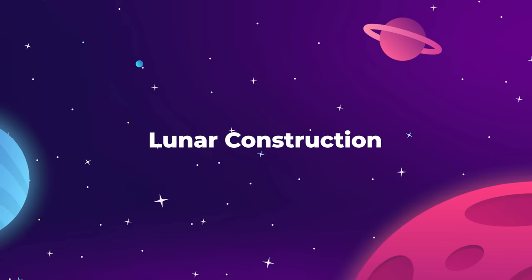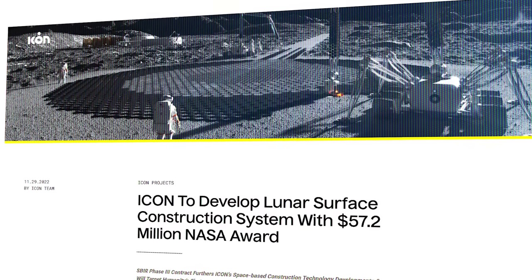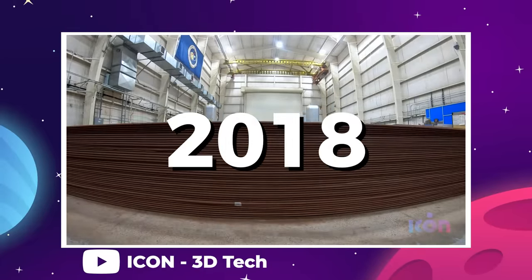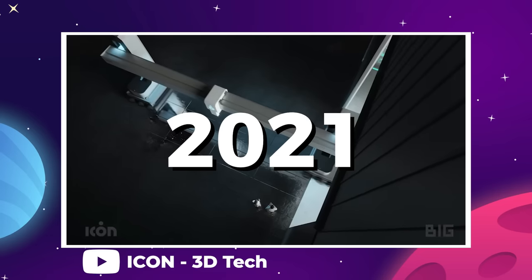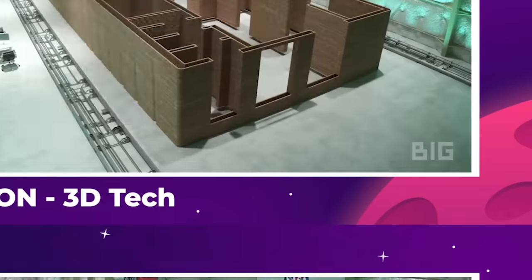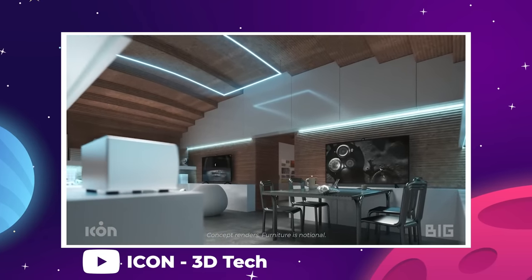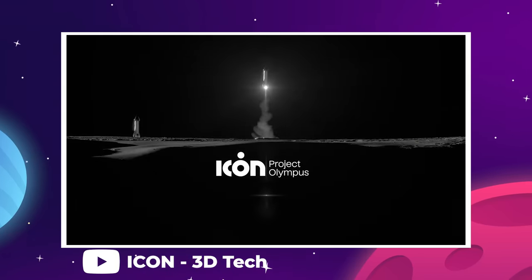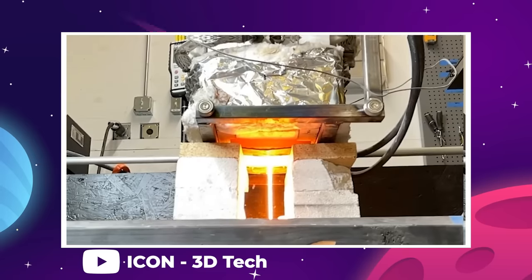In November 2022, NASA awarded a $57 million contract to develop a lunar surface construction system. The recipient was ICON, a leader in advanced construction technologies and large-scale 3D printing. In 2018, ICON accomplished the first fully 3D-printed house in the United States. In 2021, ICON began work on Mars Dune Alpha, a 3D-printed habitat at the Johnson Space Center in Houston, Texas — a 1,700-square-foot structure simulating a realistic Mars habitat for astronaut training. Project Olympus is ICON's latest move to research and develop space-based construction systems to support planned exploration of the moon and beyond.